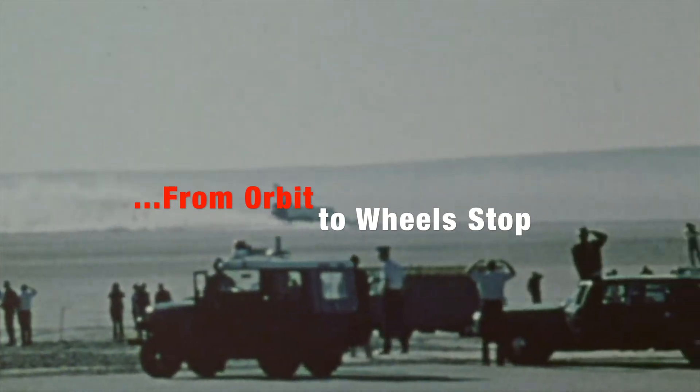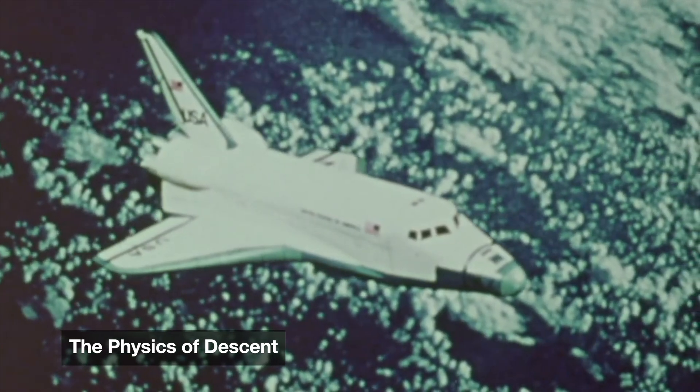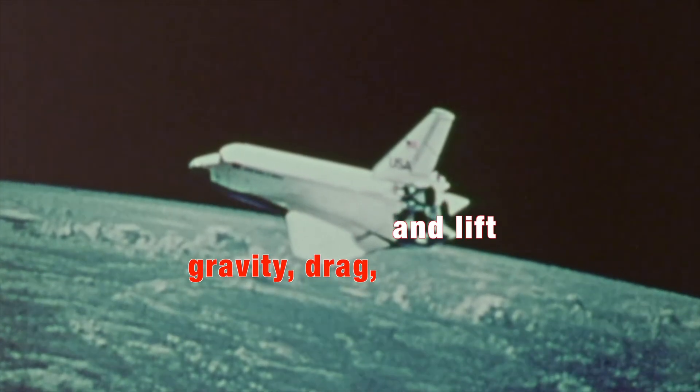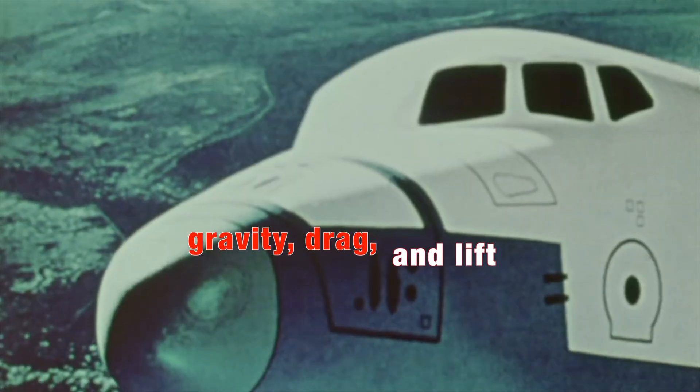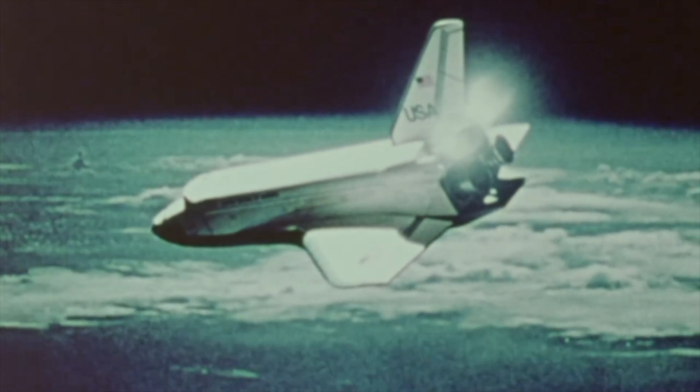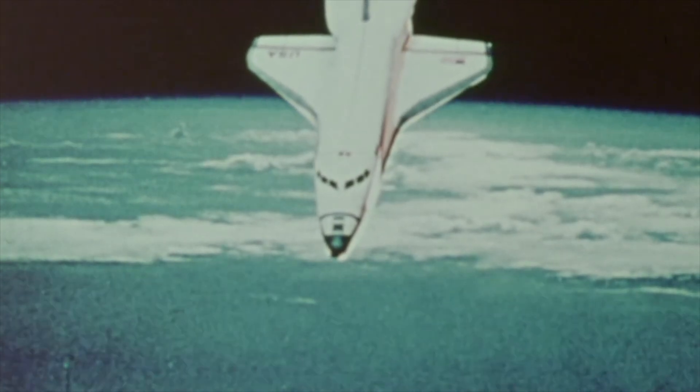From the silence of space to the roar of Earth's atmosphere, landing a space shuttle is a master class in physics. As the shuttle begins its descent, it's not just falling — it's dancing with the forces of gravity, drag, and lift, orbiting at nearly 17,500 miles per hour.